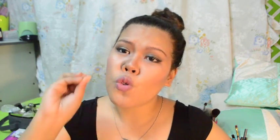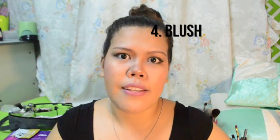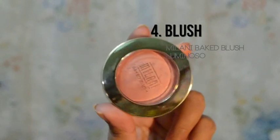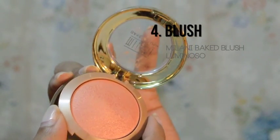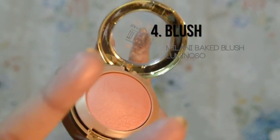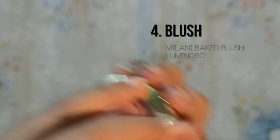I-add ko pa yung isa kong Holy Grail blush on. I have been using this for a week already, and I am so, so, so in love with this blush on. This is the Milani Baked Blush in the shade Luminoso. Na-discover ko siya kay Niki Tutorials — lagi niya itong ginagamit, at sinasabi niya na ito yung Holy Grail din na blush on niya.